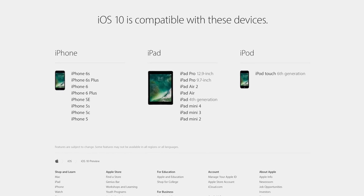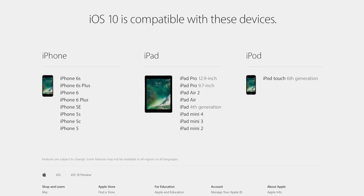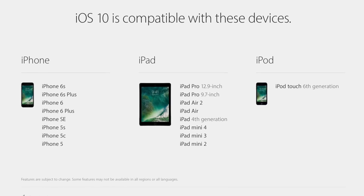Apple updated their online compatibility sheet and shared with us what devices, as of right now, can run iOS 10.